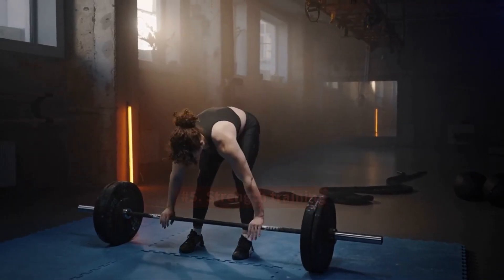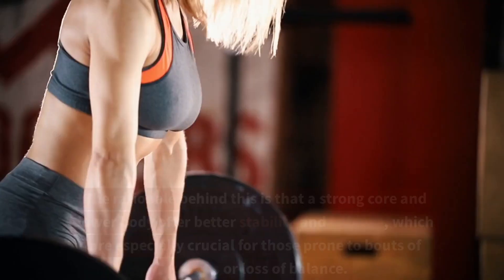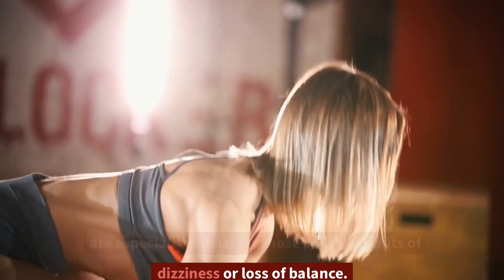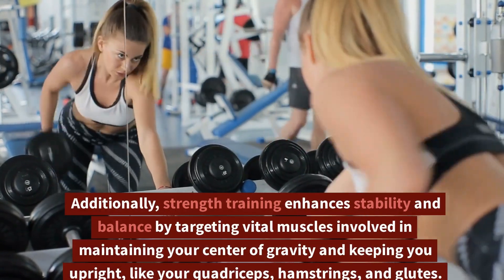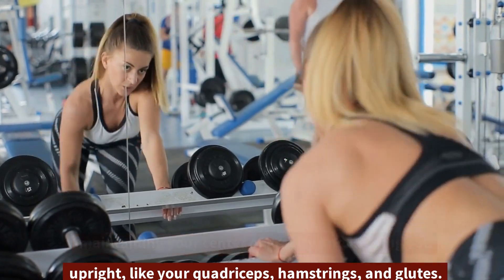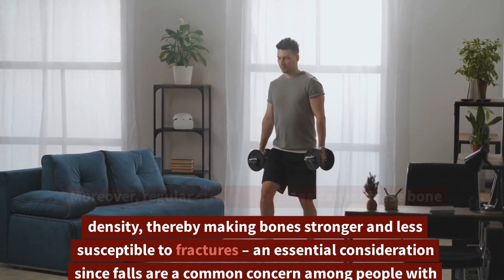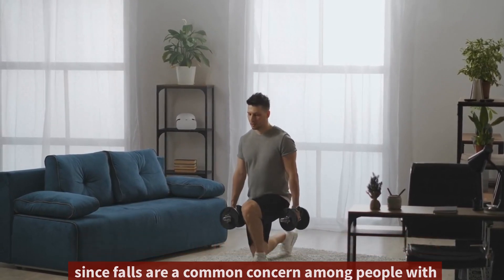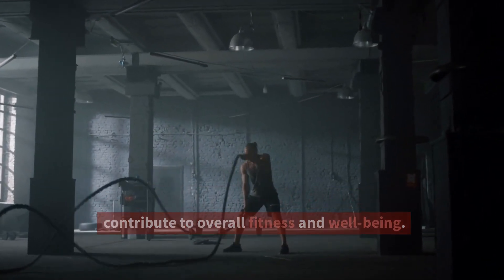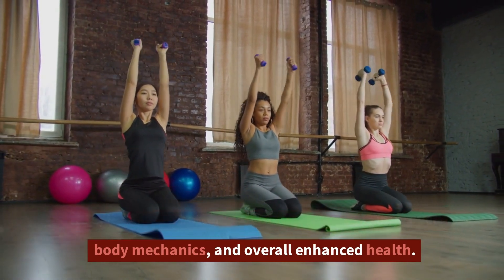5. Strength training. Strength training, particularly focused on the core and lower body, can be highly beneficial for individuals suffering from vertigo. The rationale behind this is that a strong core and lower body offer better stability and balance, which are especially crucial for those prone to bouts of dizziness or loss of balance. Additionally, strength training enhances stability and balance by targeting vital muscles involved in maintaining your center of gravity and keeping you upright, like your quadriceps, hamstrings, and glutes. Moreover, regular strength training can increase bone density, thereby making bones stronger and less susceptible to fractures, an essential consideration since falls are a common concern among people with vertigo. Beyond these benefits, strength training exercises contribute to overall fitness and well-being. By boosting muscle mass, they help increase metabolic rate, leading to better weight management, improved body mechanics, and overall enhanced health.